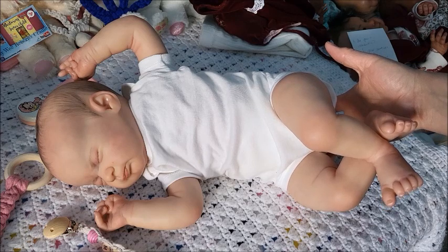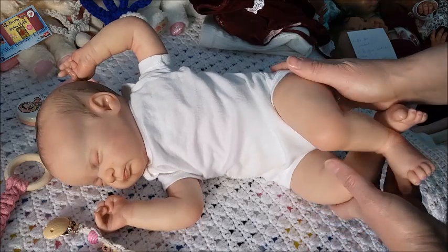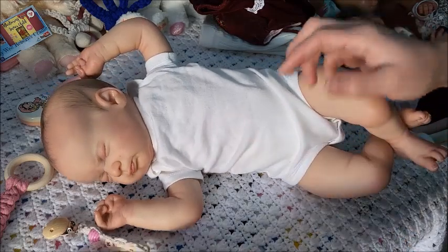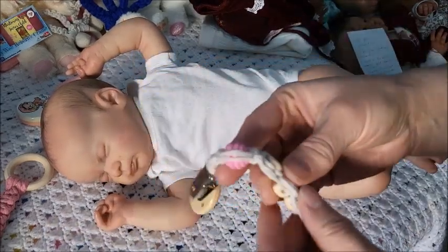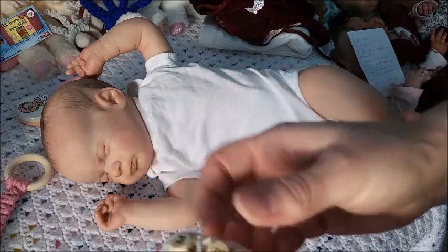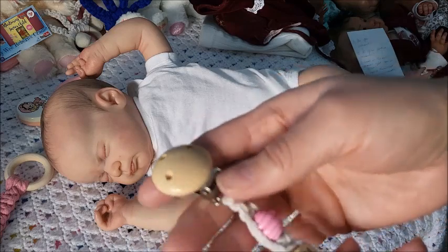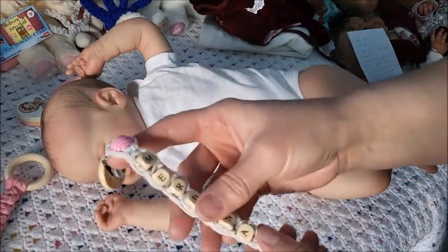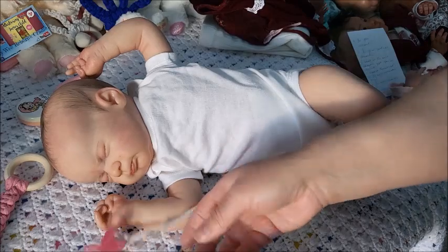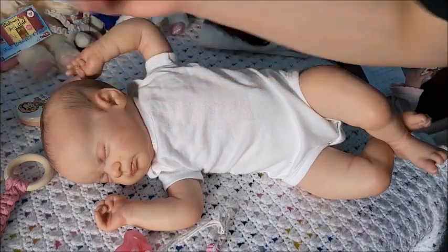Hey guys, it's Brenda from My Weeby Bronze Cradle. Today I have Mordina Amethyst - she is my Azalea sculpt by Laura Lee Eagles, and she was reborn by Wendy of Weeby Dolls. I'm very happy with this. This is her passy clip that I made - I do have a tutorial on how I made these. I use jute, and this is what it looks like when you have the name in them. This is Mordina's - this part's a prop, she does have a magnet right here.